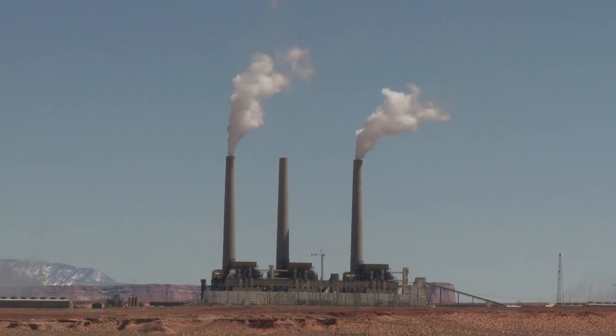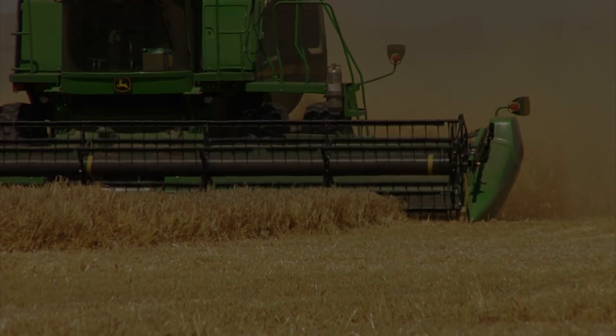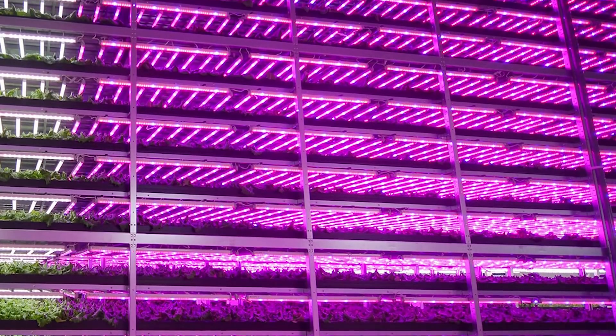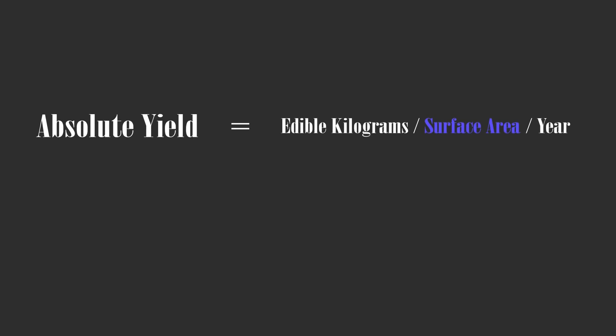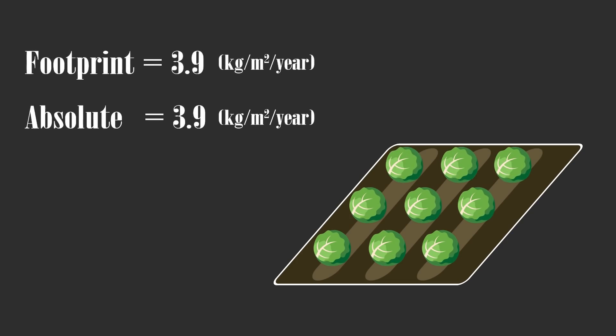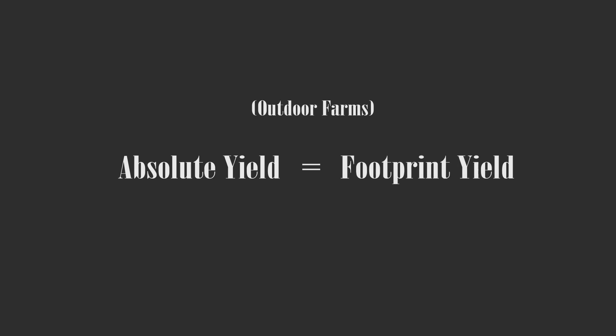So how can we reduce the energy cost of vertical farms? To do this, we need to understand more about yield and how it relates to energy efficiency. Yield is an indicator of a farm's operational efficiency. For the purposes of this video, we will define absolute yield as edible kilos per meter squared surface area per year, and footprint yield as edible kilos per meter squared land area per year. An outdoor farm only has one level, so the land and surface area are the same, meaning absolute and footprint yield mean the same thing for traditional agriculture.